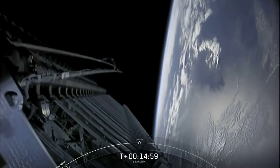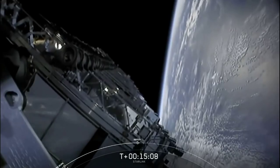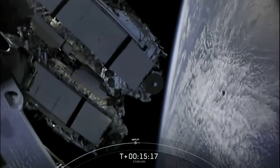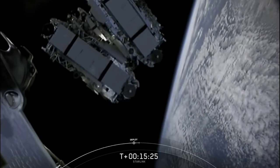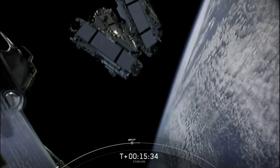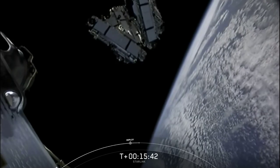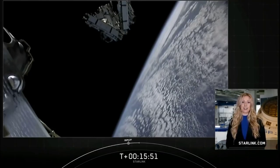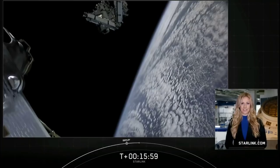Starlink deploy confirmed. There on your screen we see the Starlink satellites have deployed, using the momentum they got from the slight spin around the central axis. Shortly these satellites will deploy their solar arrays, and over the next few days and weeks they will distance themselves from each other and use their onboard ion thrusters to make their way to operational orbit. Thank you to the range and the FAA for supporting today's mission. If you're interested in getting future news about our Starlink service, head over to starlink.com and sign up for updates. Follow our website and social media platforms for updates on our next missions and milestones. Until then, have a good one.